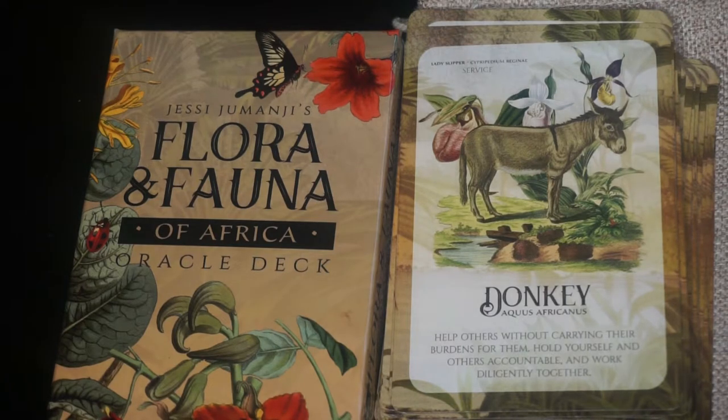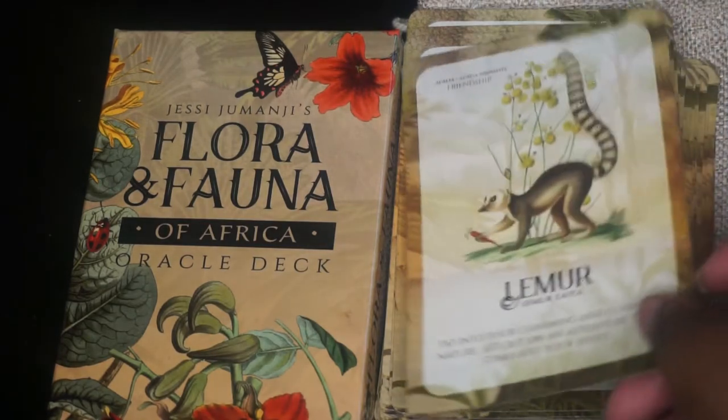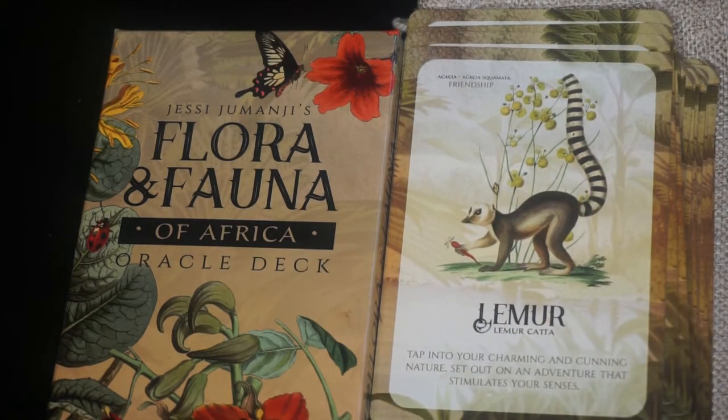Next we have the Lemur and the keyword is friendship; the botanical is acacia. Next we have the Lion. The keyword is favor and the flower is geranium.